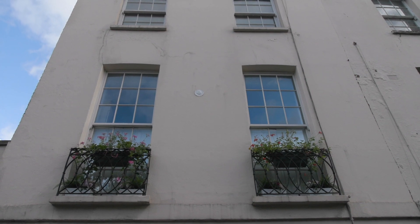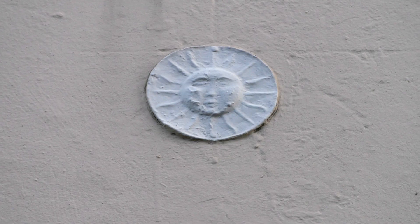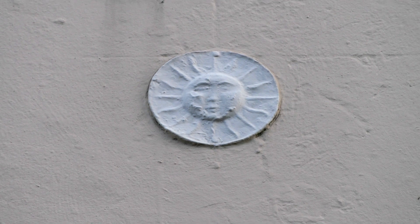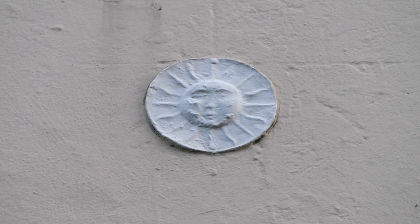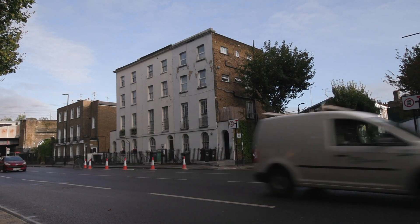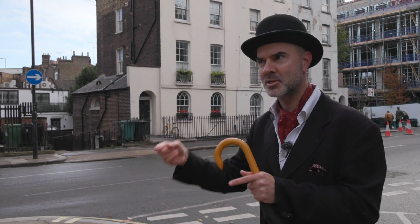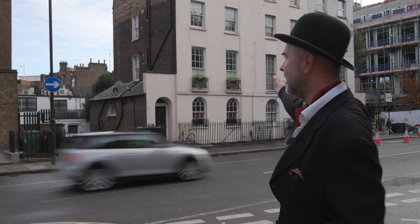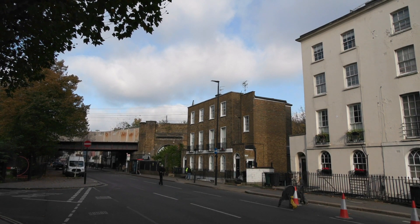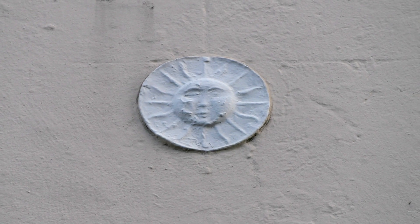The Sun Fire Office was the first documented insurance company in the world, started in 1710. These days they're still going — they merged and became the Sun Alliance. If you had one of these fire insurance plaques and your house caught fire, they would come and put it out. But you could only have your fire extinguished by the company that insured you — so the houses here without a plaque would just be left to burn. It's hard to tell if this one is authentic, but I think it is — someone's painted over it.